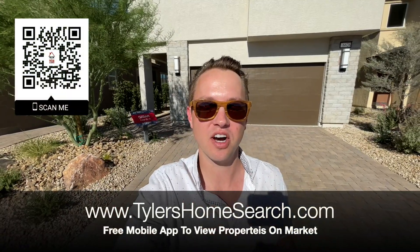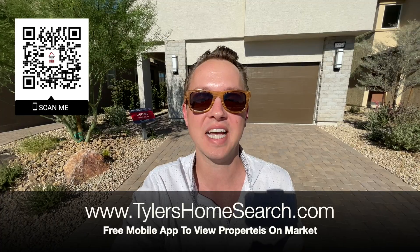Hey everybody, my name is Tyler Watson, your Las Vegas and Henderson realtor. This is Tour Time with Tyler. Welcome to Palmer Ranch — let's check out this model. Right there is my QR code you can scan with your mobile phone; it will take you straight to my app, completely free. You'll receive homes straight from the MLS before sites like Zillow and Realtor.com.